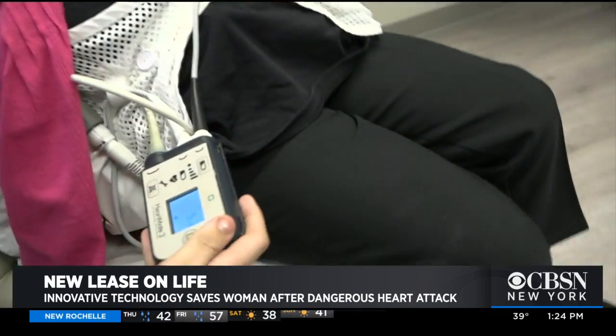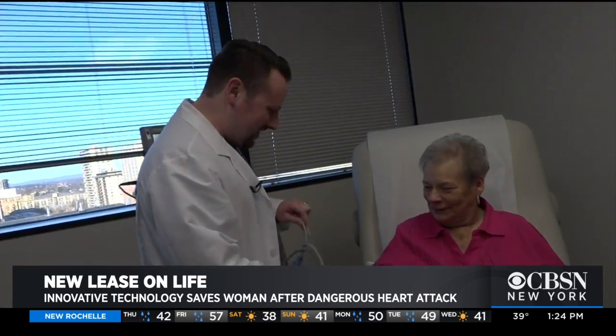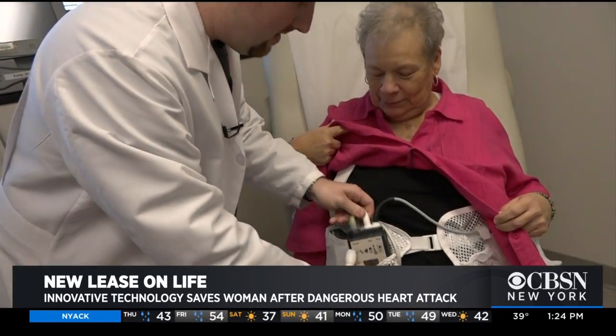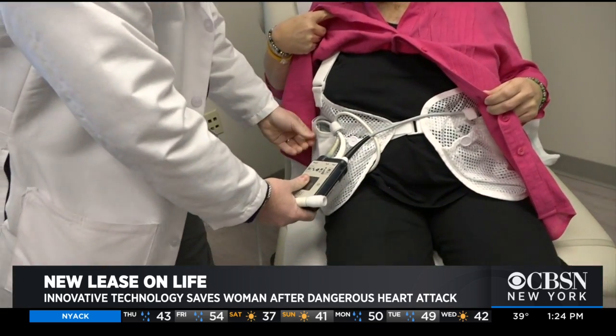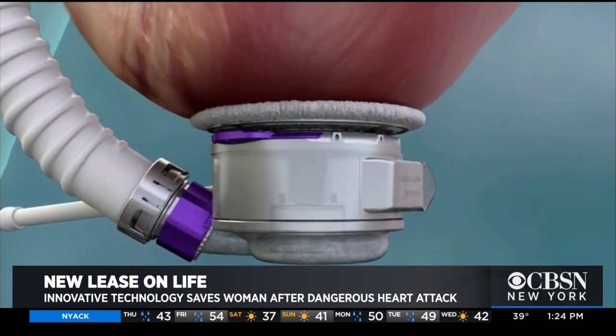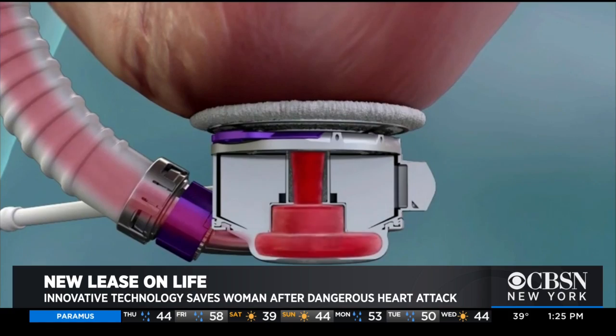Marianne now has one that's been surgically implanted. Scott Stewart is the VAD coordinator at Hackensack, and he's checking the LVAD output. This is how the pump works internally — it's attached to the aorta, where it aids the ventricle's output and controls the blood flow. It's powered by an external battery pack.